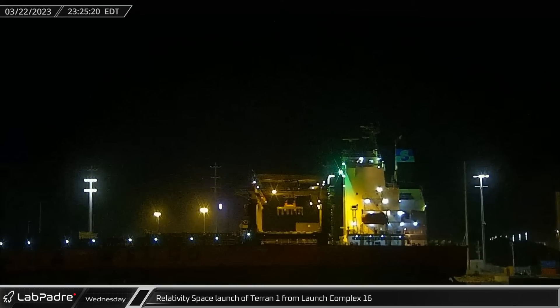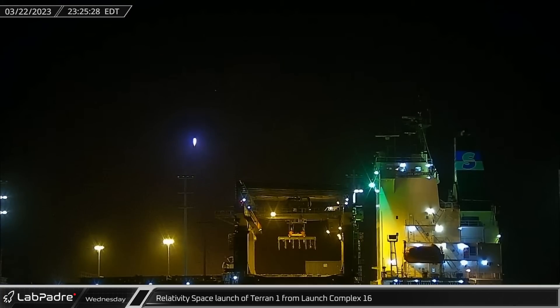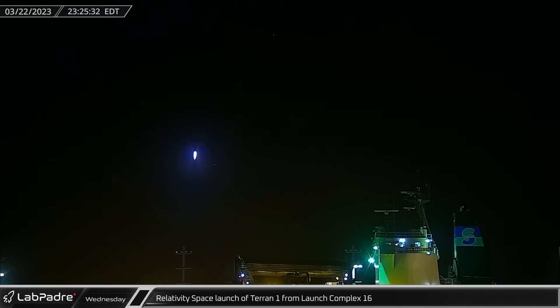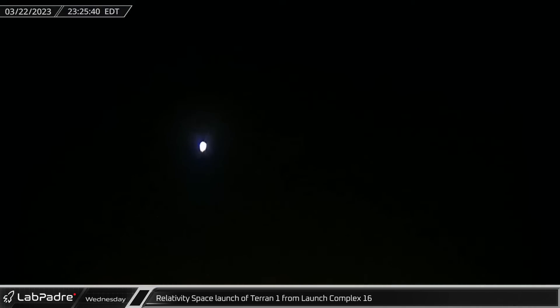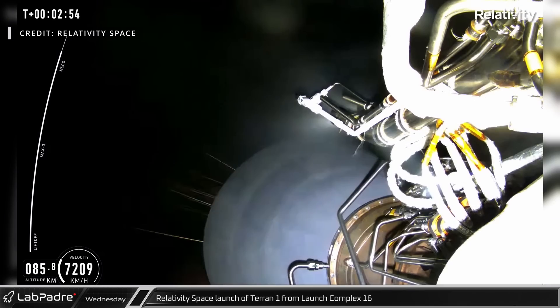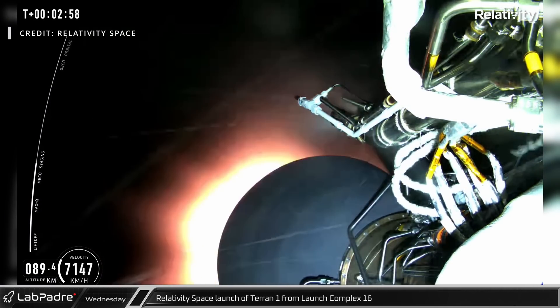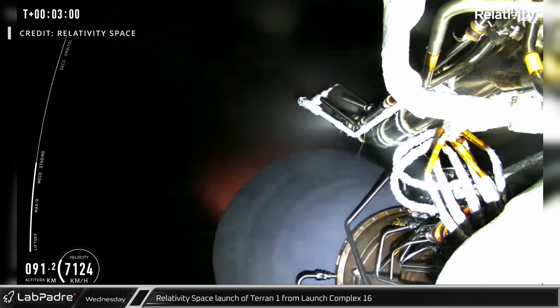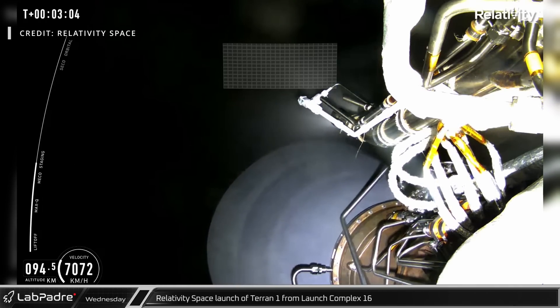Late Wednesday night, Relativity Space's Terran 1 rocket lifted off from Launch Complex 16. This inaugural launch started off well as the vehicle seemingly breathed through Max-Q, proving that the 80% by-mass 3D printed rocket could handle the stresses of launch. Unfortunately, following an apparently successful stage separation, there was a failure with the second-stage vacuum-optimized Aeon-1 engine, causing the mission to fail well short of orbit.